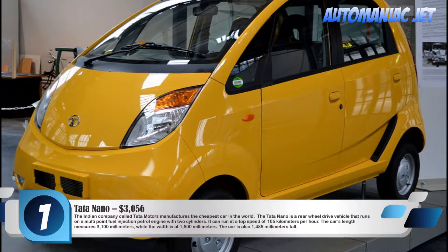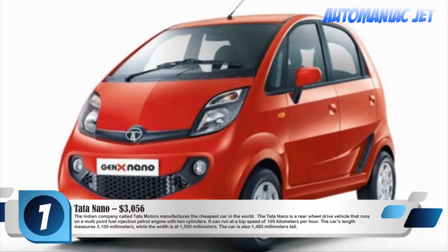The Indian company Tata Motors manufactures the cheapest car in the world. The Tata Nano is a rear-wheel-drive vehicle that runs on a multipoint fuel-injection petrol engine with two cylinders. It can run at a top speed of 105 km per hour. The car's length measures 3,100 mm, while the width is 1,500 mm, and it is also 1,485 mm tall.